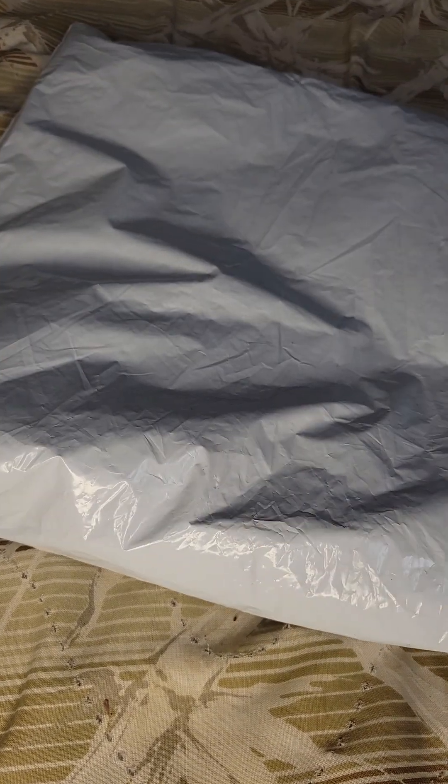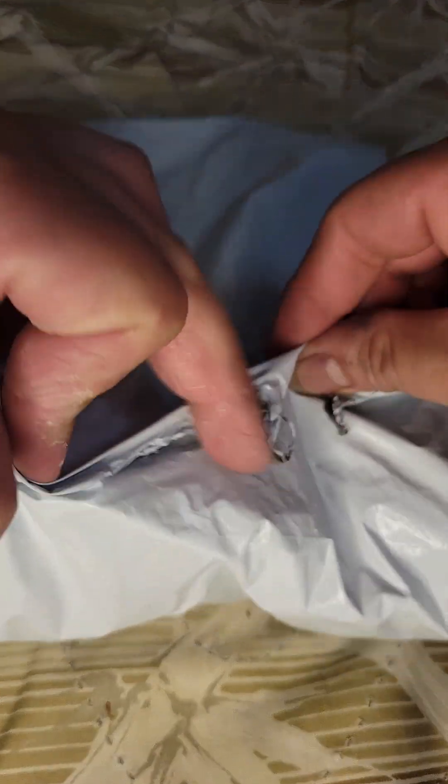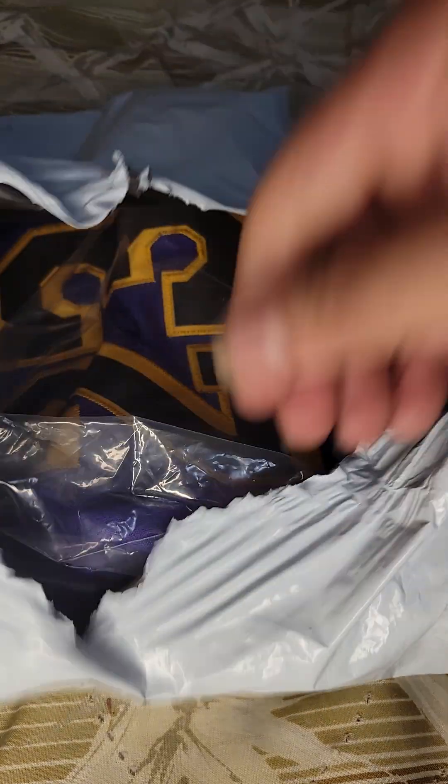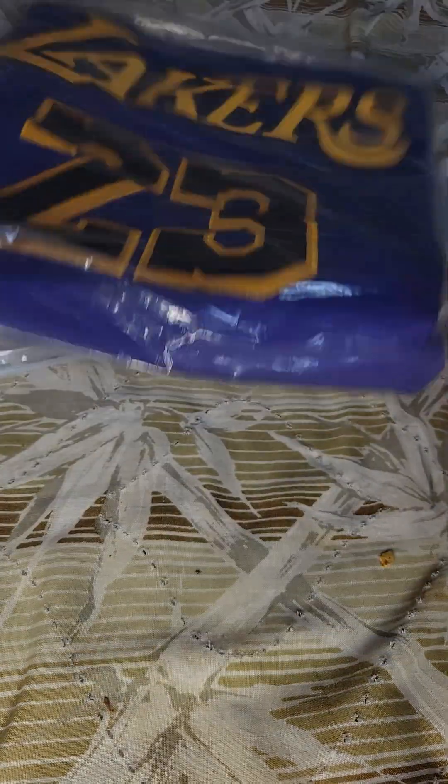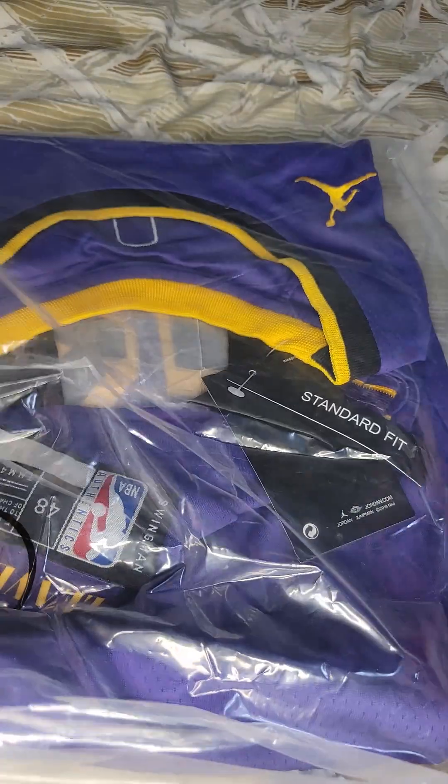It's the LeBron James jersey. The package ain't everything. Let's see what he's got. We got things for fun — package I don't open.